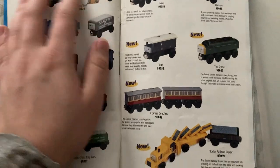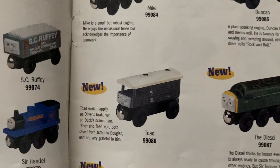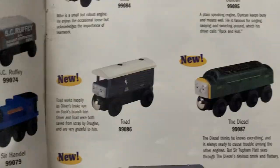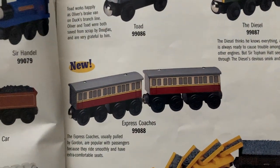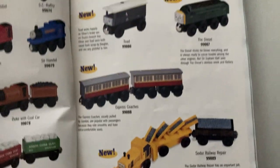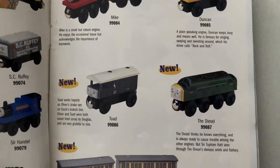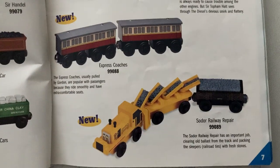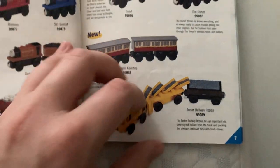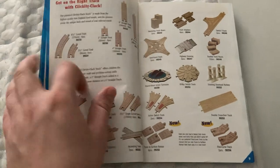And then we got Sodor China Clay. And then we got some new models for 1998: Mike, Duncan, Toad the brake van, and Diesel 261. Now we get the official Express Coaches, and then we get the Sodor Railway Repair. What's cool about these 1998 models is they all have descriptions of each character, which is awesome. And this is a Railway Series character too, for those who don't know. Little fun fact.